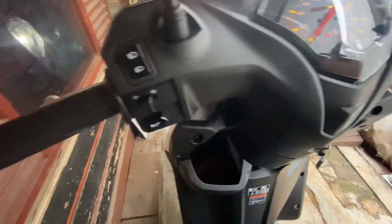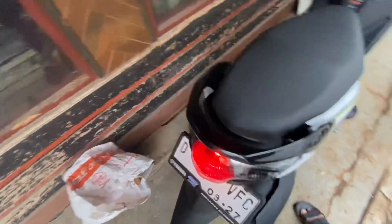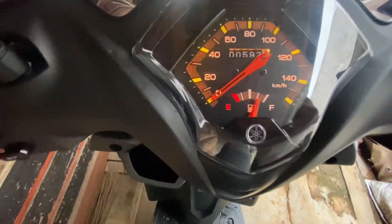That's a brief review of the Yamaha Gear, with its very on-trend and modern design. It can be recognized as the successor to the Yamaha Mio from the best-selling lineup. Thank you for your attention, and see you in the next video!